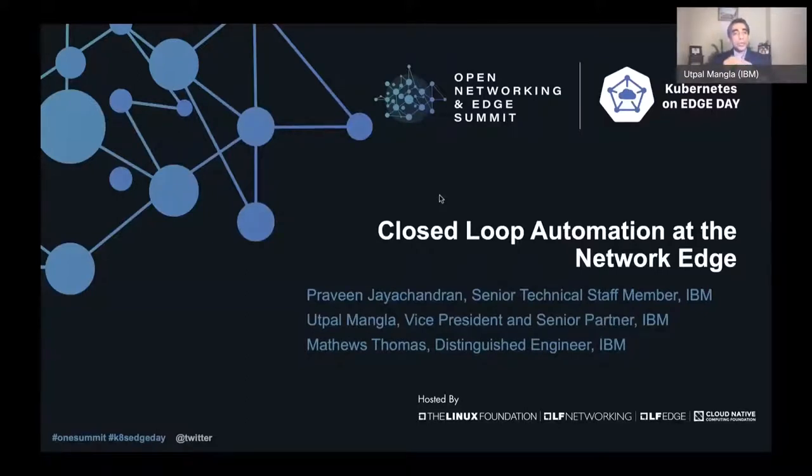Joining me today are two distinguished colleagues: Praveen Jayachandran, a senior technical staff member in IBM Research, and Matthews Thomas, a distinguished engineer in IBM Markets for Industries for Telecommunication.